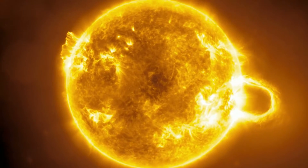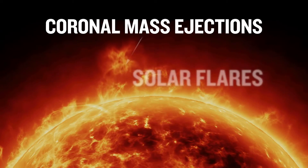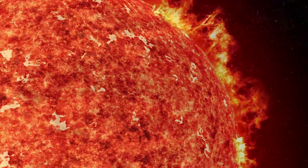Disturbances associated with magnetism in sunspot regions, called coronal mass ejections, or solar flares, allow free electrons, protons, and alpha particles to boil off into space in all directions from the sun, forming the solar wind.